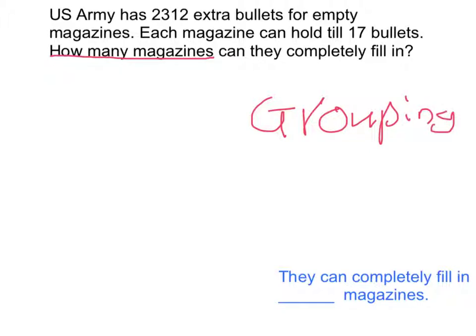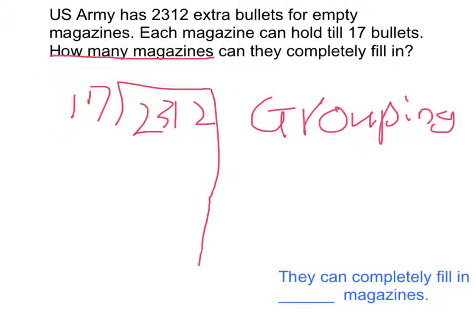Now we're going to solve the problem. We're going to use the partial quotients algorithm. We have 2,312 bullets and 17 bullets that each magazine can hold.